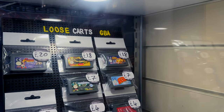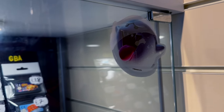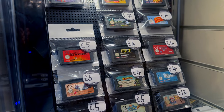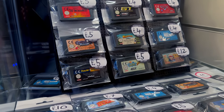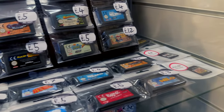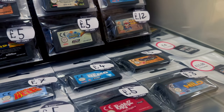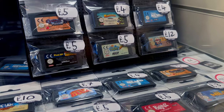Loose carts - GBA. I just clocked this Boo sticker as well, I like that. Is there anything here I would buy? It doesn't look like it, I have most of these anyway. Oh, there's even some N-Gage titles down there - that's nice to see.